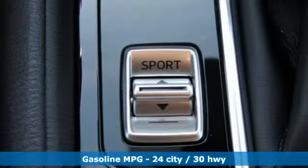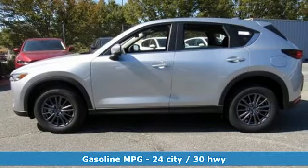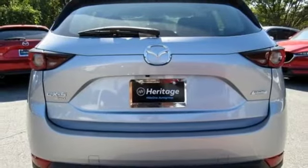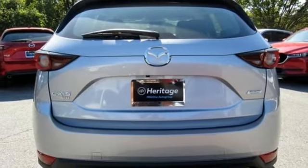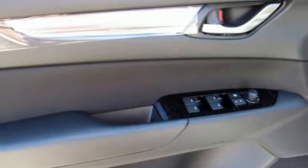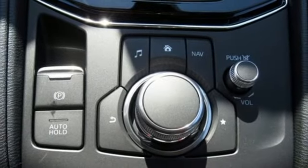Features include inline four-cylinder engine, manual tilting steering column, streaming audio, manual telescoping steering column, wireless phone connectivity, external memory control, aluminum wheels, push button start, and automatic transmission. For all the things that drive you, there's Mazda.